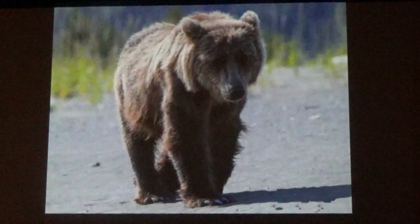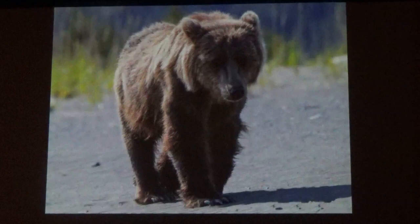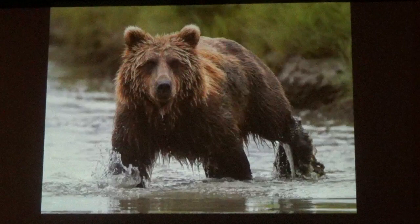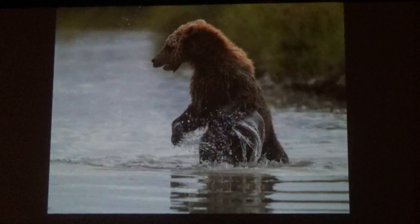Grizzly bears and brown bears are the same species. Grizzlies that get most of their sustenance from the sea in Alaska are called brown bears. Because there's so much food available, they are a lot more tolerant of other bears than inland bears, and they're also a little less aggressive. This bear was in the river — there was some salmon but it wasn't a big run yet, so he was splashing around but didn't really catch anything.